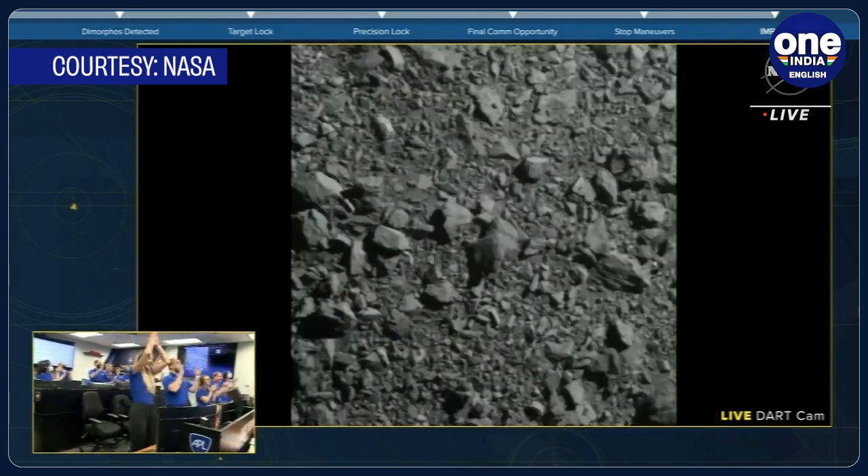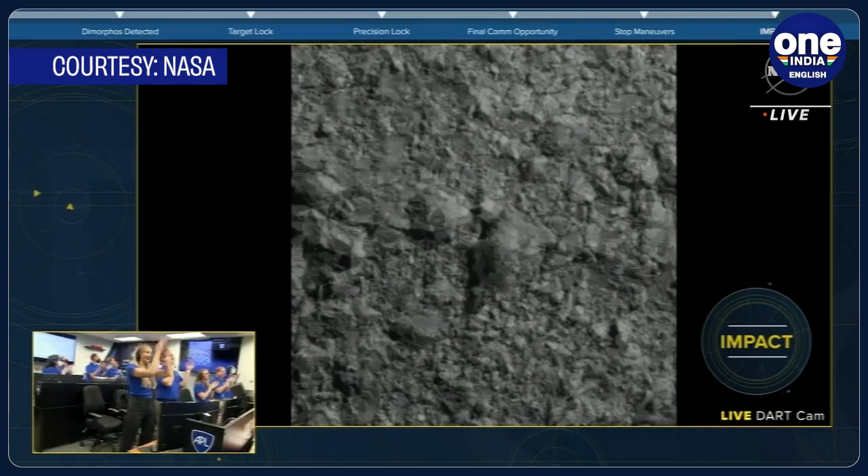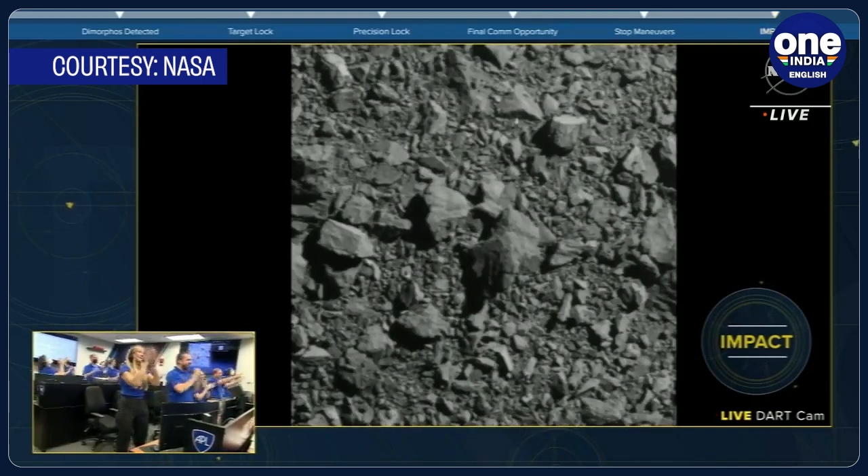In a massive success for the international scientific community, NASA successfully managed to collide one of its spacecraft into an asteroid. This success was attained on 27 September in the early hours of the day.